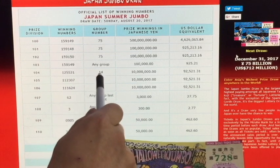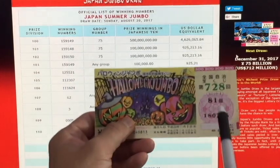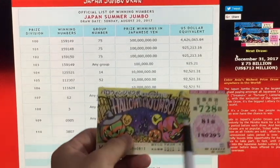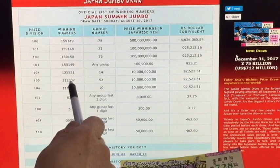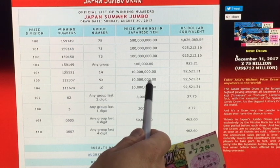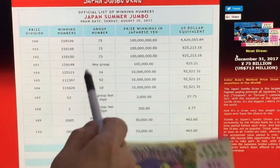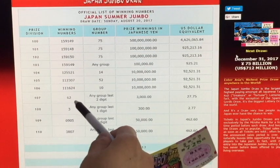Looking at a different group — it says group 14 over here — if I have 1-2-5-5-2-1, then I win 10 million yen. Again, if I have group number 52 with numbers 1-1-2-3-0-7, I would win 10 million yen. And if I have group number 10 with numbers 1-1-1-6-2-4, I would also win 10 million yen. Not so bad.